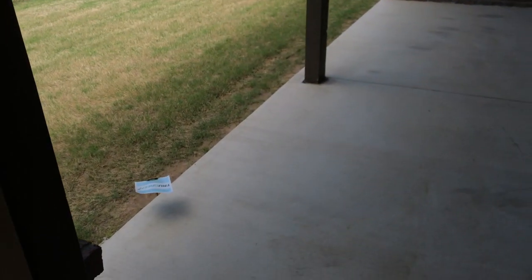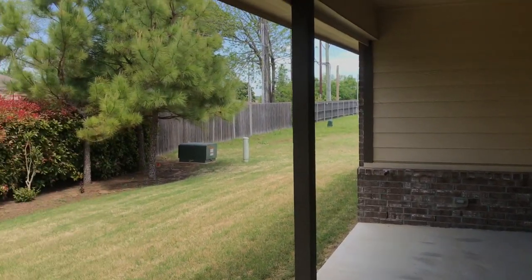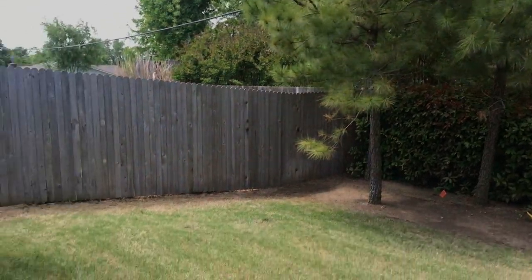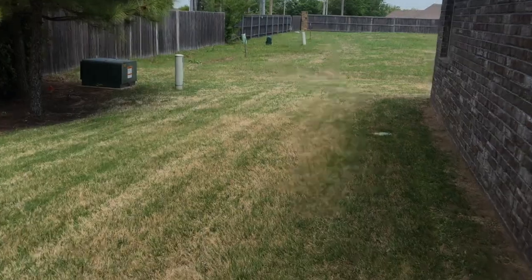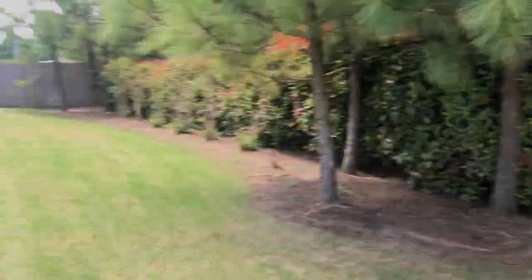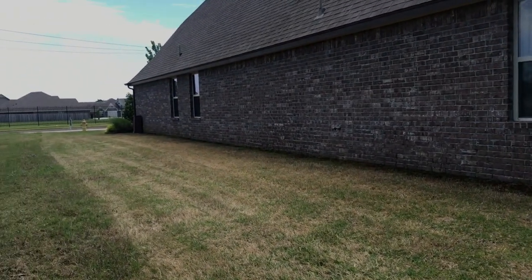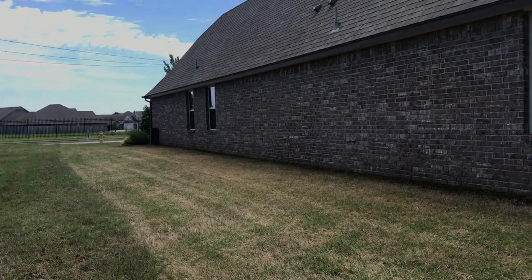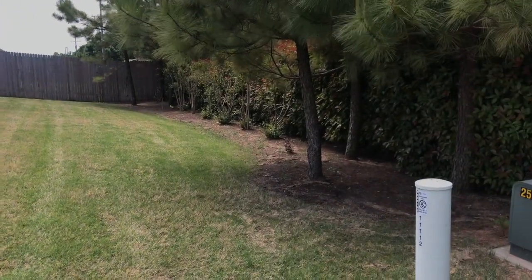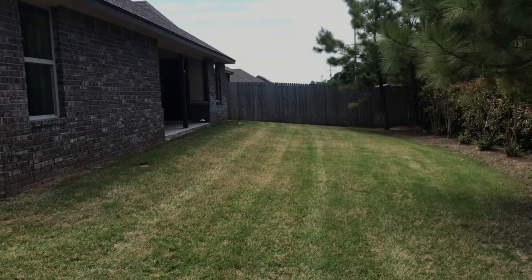Out back, they've done substantial landscaping — normally an extra cost but included with this model home. The sprinkler system is also included, another non-standard addition. The yard is on the smaller side but really pretty. The property appears to end where they've stopped mowing, leaving a decent side yard where you could add a fence. It's not a huge yard, but not horribly small either.